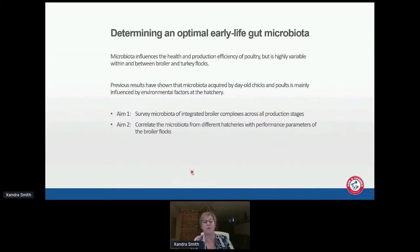We know microbiota influences health and production efficiency of poultry, but we found it to be highly variable within and between broiler and turkey flocks — and that's not just our data, it's also in the literature. What we showed last year is that the microbiota acquired by day-old chicks and poults is mainly influenced by environmental factors of the hatchery. So for our new study we decided to survey the microbiota of integrated broiler complexes across all production stages, previously having only focused on breeders and day-of-hatch birds.